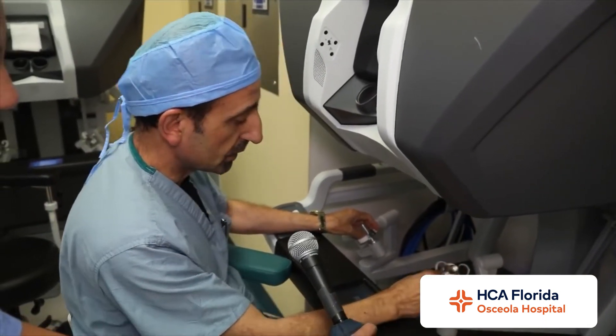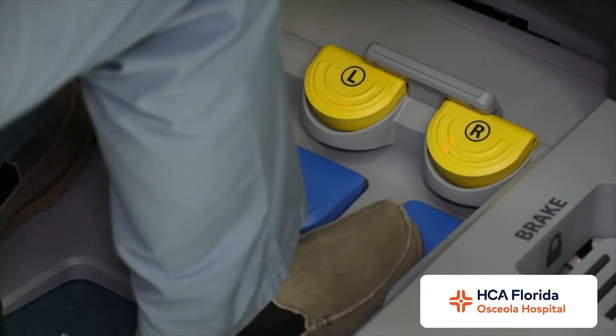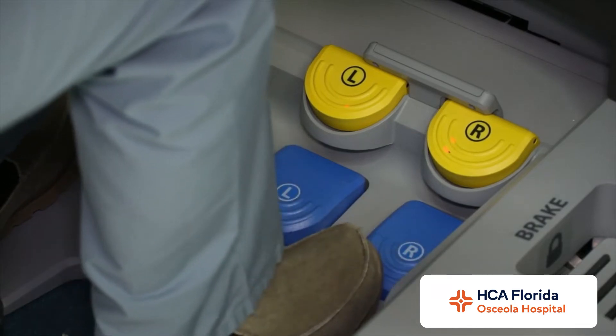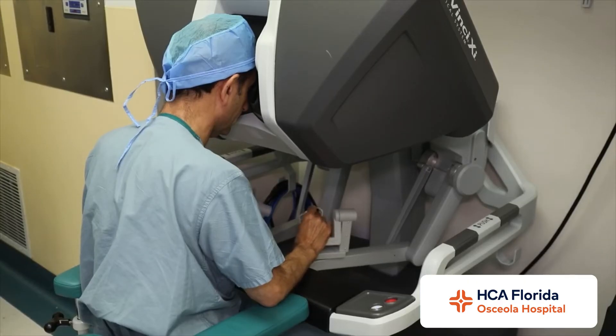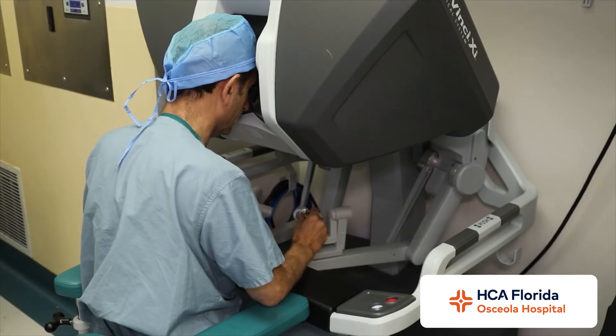There is also foot movement where we can control the camera and some energy devices. So the surgeon really becomes independent of any other helpers because everything is controlled here by the surgeon himself.